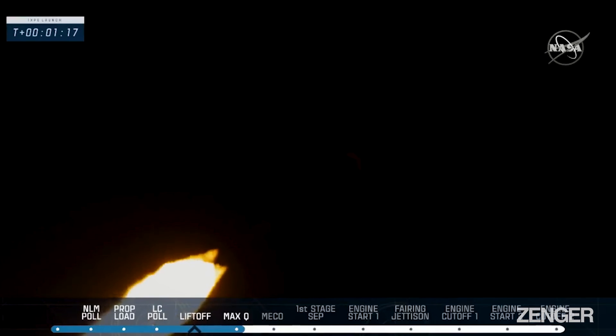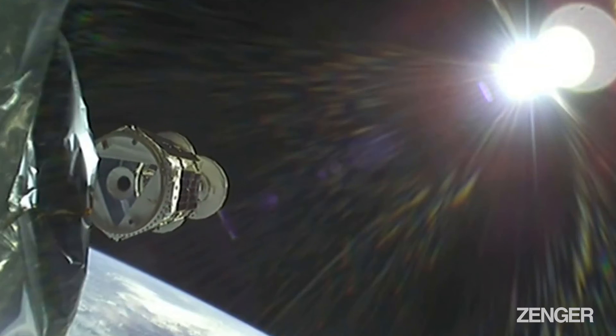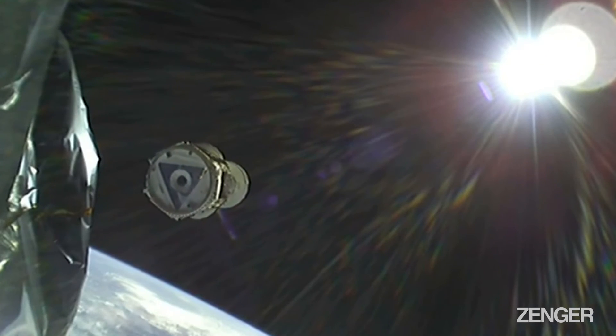Falcon 9 engines pulling back just a little bit as that max Q milestone passes. Falcon 9, Daryl, it's a great way to get through max Q.